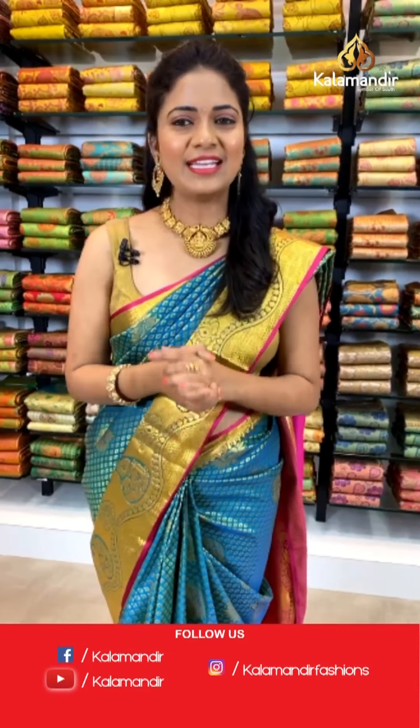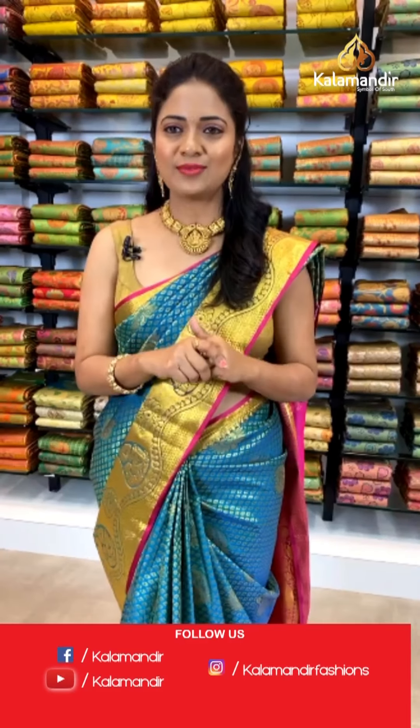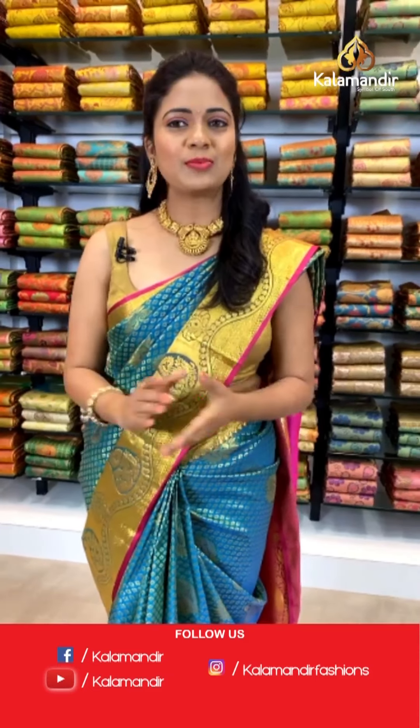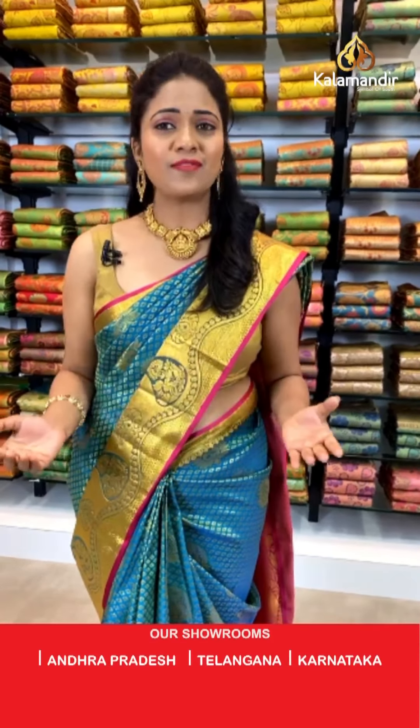There are two simple ways to shop with Kala Mandir. In the description, we are providing all the saree links — just click on your favorite saree code, and it displays the pic so you can recognize it easily, and shop from the website. Number two: when I'm showcasing the sarees, just take a screenshot along with the code and share it on the number 9852985299. All over India, shipping is free, and cash on delivery is also available with Kala Mandir.